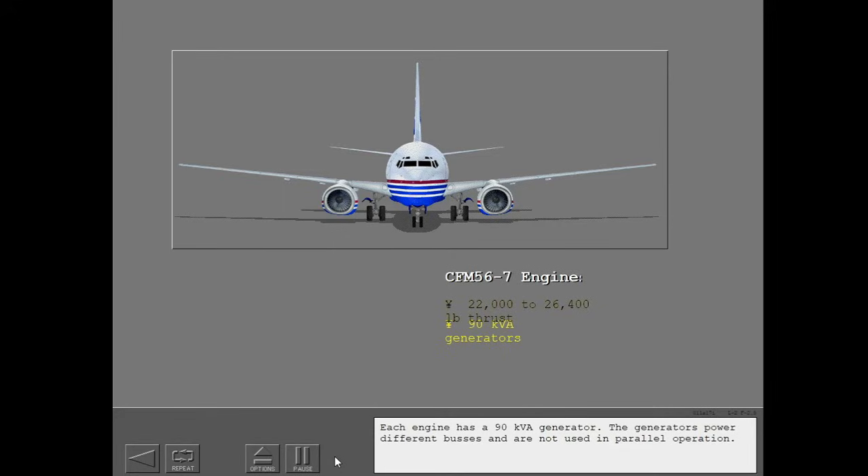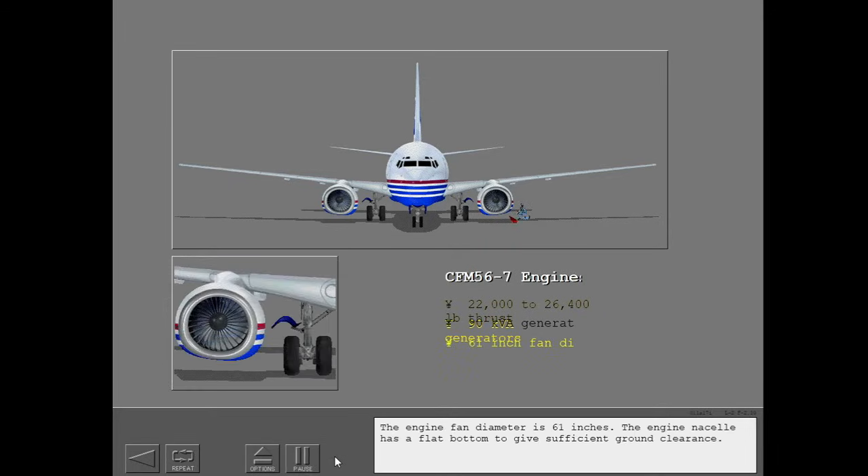Each engine has a 90 kVA generator. The generators power different buses and are not used in parallel operation. The engine fan diameter is 61 inches. The engine nacelle has a flat bottom to give sufficient ground clearance.